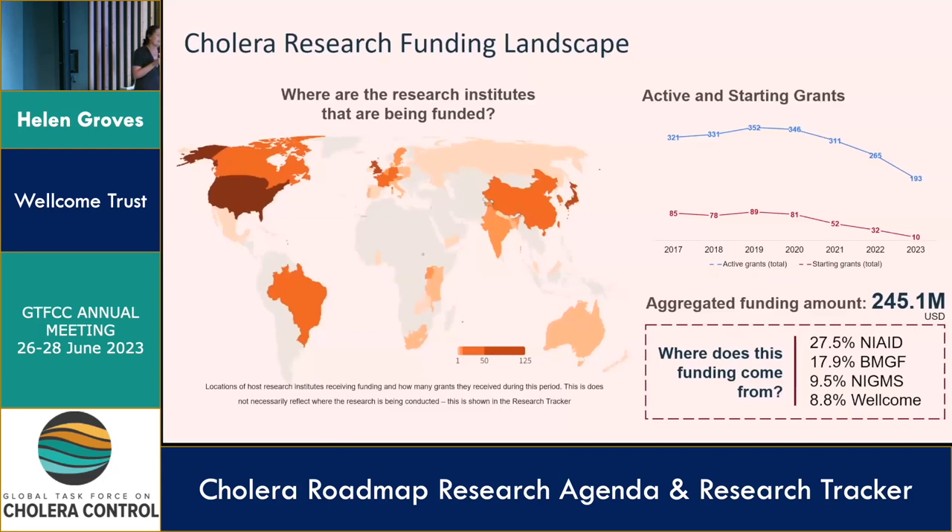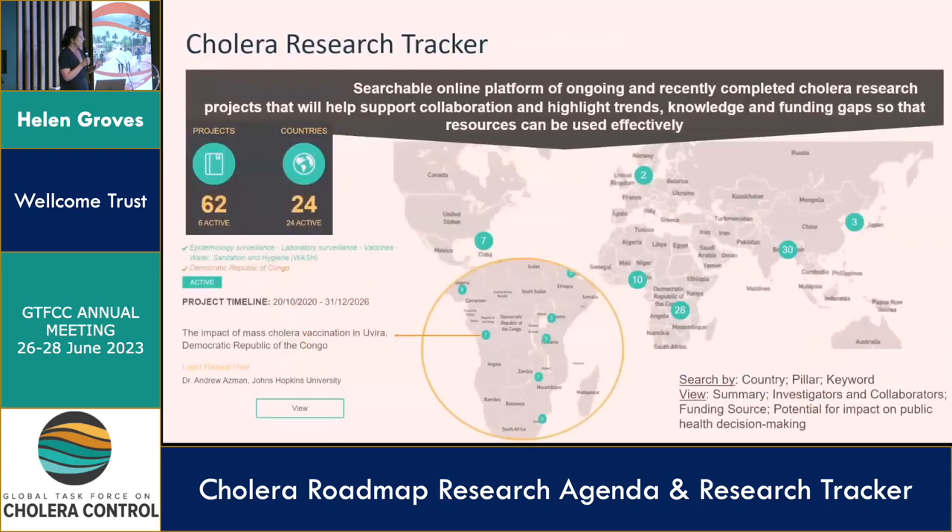The challenge with this sort of database is that it's very difficult to see where the actual data and evidence is being generated, which is not always the same as where the money is going. It's also difficult to see what the individual objectives are under each research study title, which can be very broad. And fundamentally, it can be very difficult to pull out what will be the impact on public health decision-making — which is why we have developed the Cholera Research Tracker.